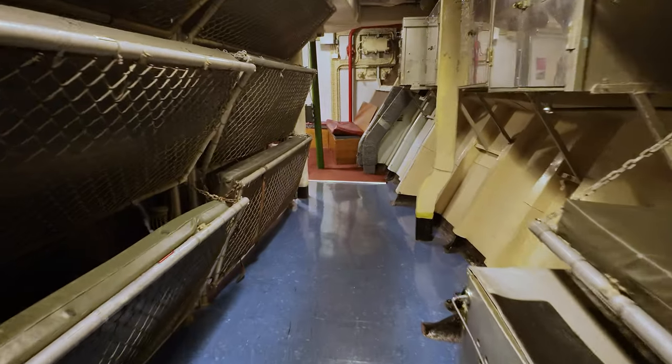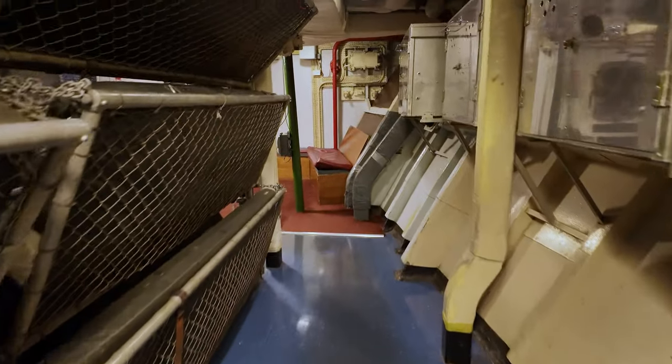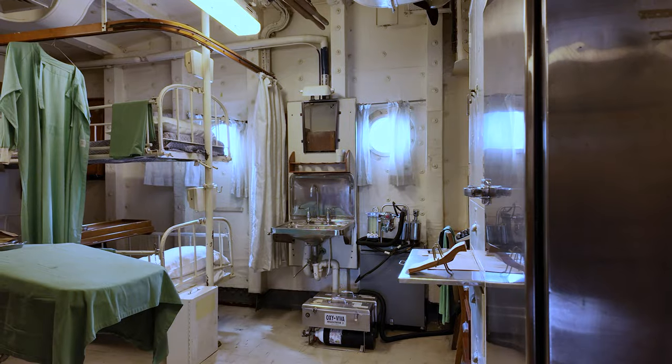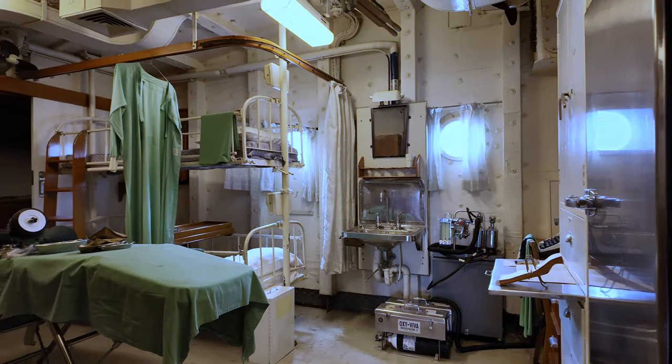As of April 2023, Vampire's radio room hosts an active amateur radio station operated by a group of local amateurs, operating under the radio call sign VK2VMP.